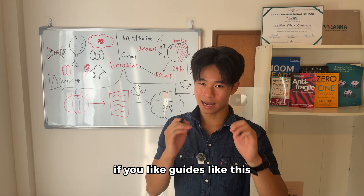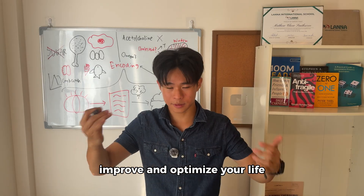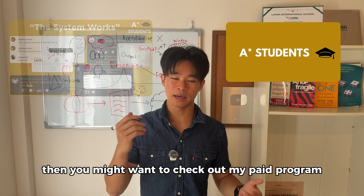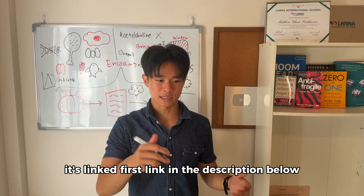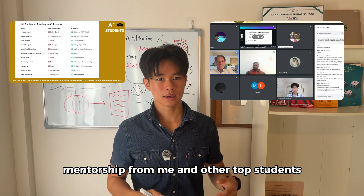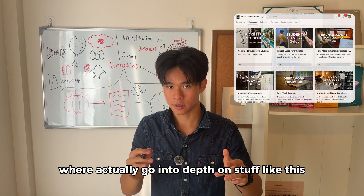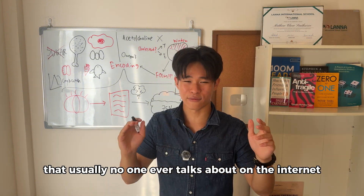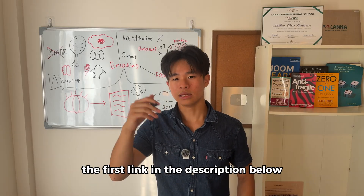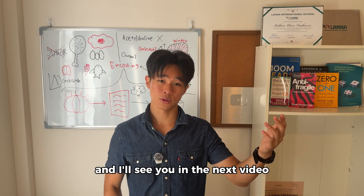If you like guides like this — not just on how to study, but on how to optimize your life so that learning becomes effortless — you might want to check out my paid mentorship program, A-Star Students, the first link in the description below. You'll get direct access mentorship from me and other top students, plus courses that go in depth on topics like this that no one else talks about online. May God guide us on the right path, and I'll see you in the next video.